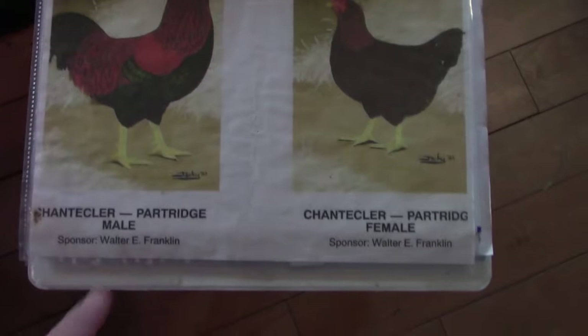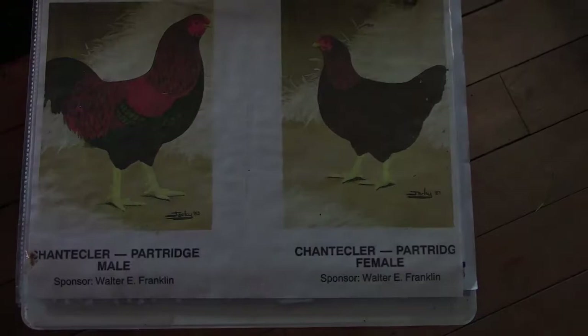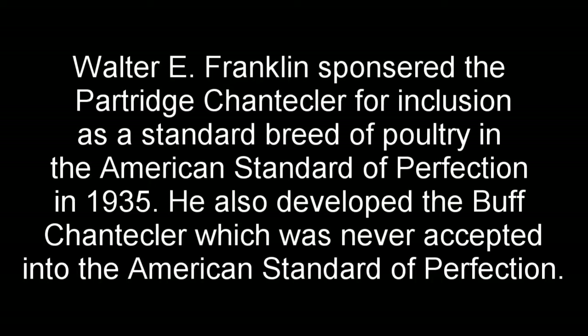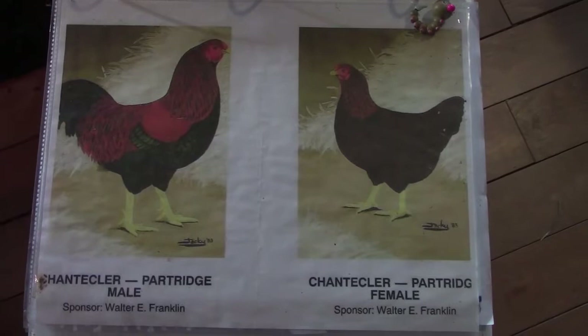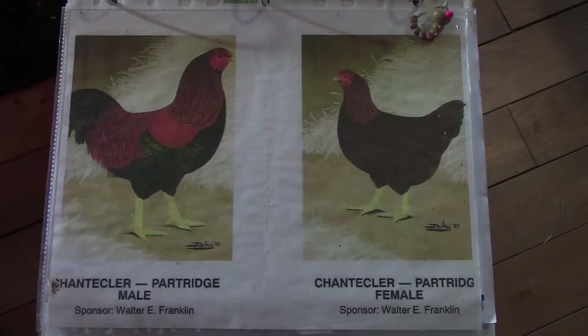Your birds will never be perfect — there'll always be room for improvement. But the most important piece from these standards is definitely the body shape, because that body shape usually relates back to the production qualities. In this case, the Chanticleer is known for being an excellent meat bird. This standard has been around for a very long time, and I think that in itself is kind of a merit for using it as a guide. So let's go take a look at some of the roosters.